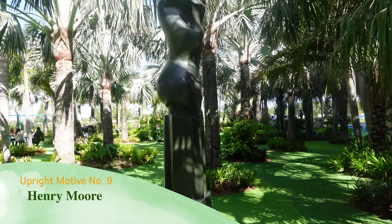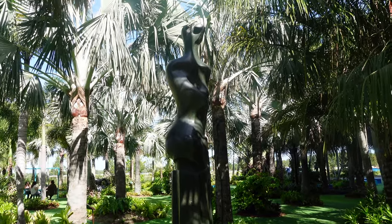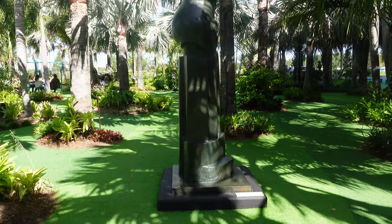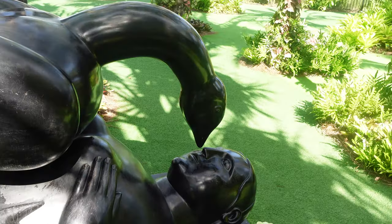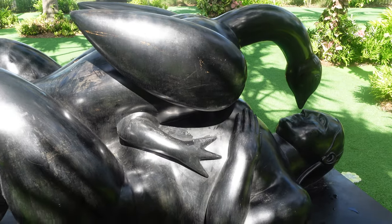This is another interesting piece that you've probably seen in other parts of the world as well — the Upright Motive No. 9 from Henry Moore. This is definitely an interesting sculpture, Leda and the Swan, which was created by Fernando Botero.